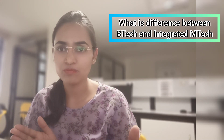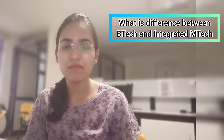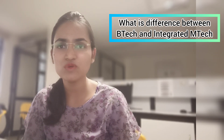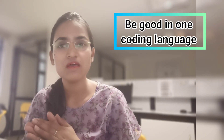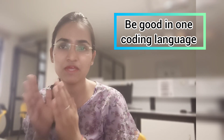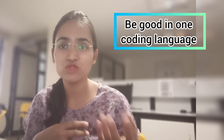The second question people asked me is: can we join MS after doing integrated MTech? Of course you can join MS in other countries, but you have to choose your stream accordingly, because in MTech itself you have very limited specialization domains, like data science.